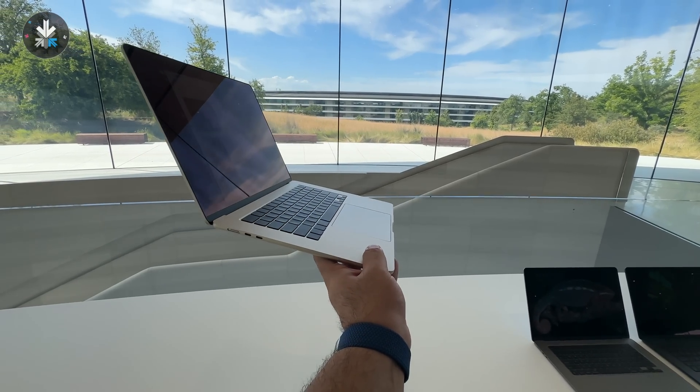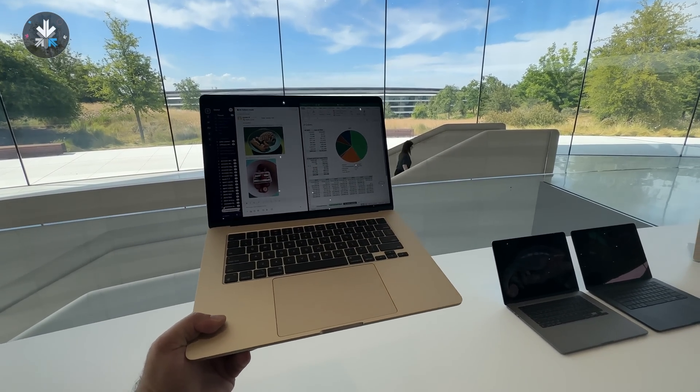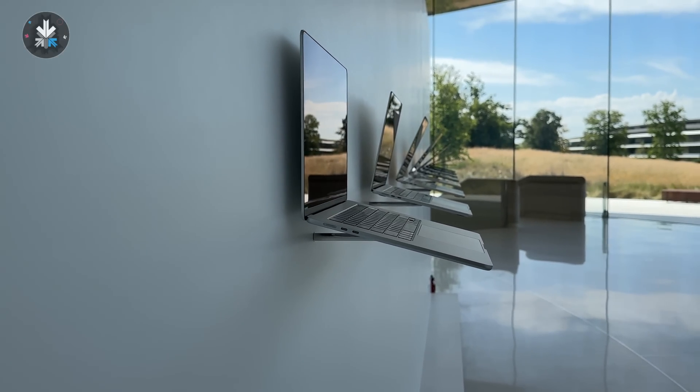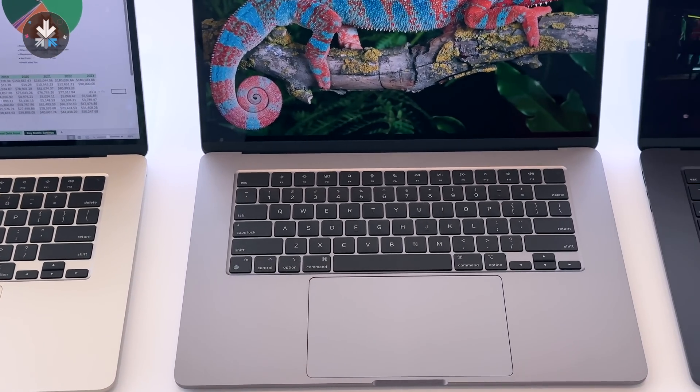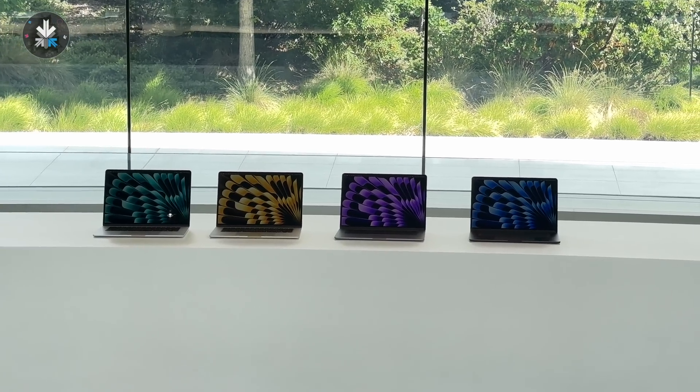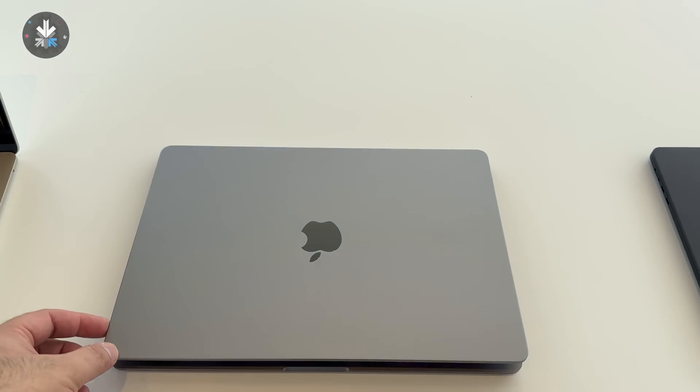The MacBook Air also gets an update to a larger 15-inch size. This will give you a larger screen, a larger battery, and now claims 18 hours of runtime. You get the M2 chip and basically the same features as the 13-inch MacBook Air, now in a larger 15-inch size.